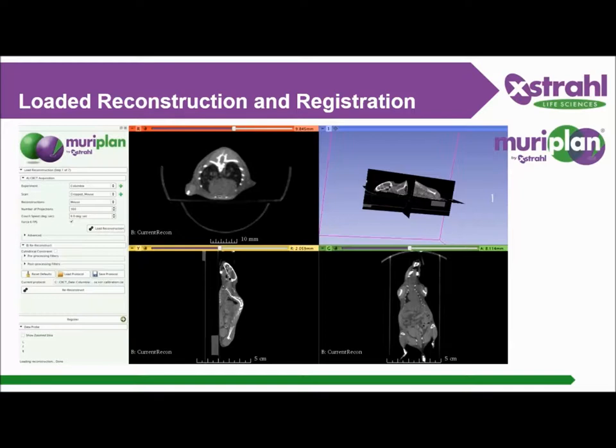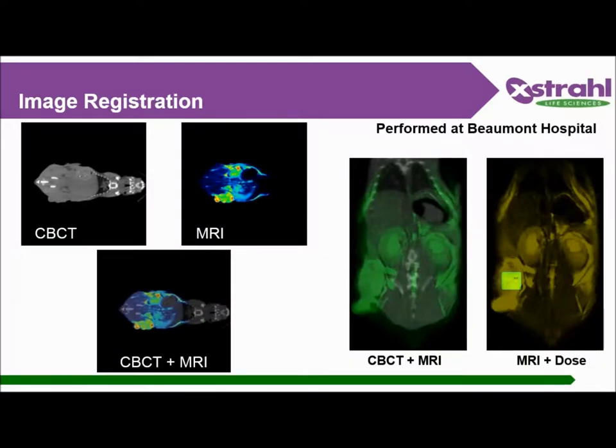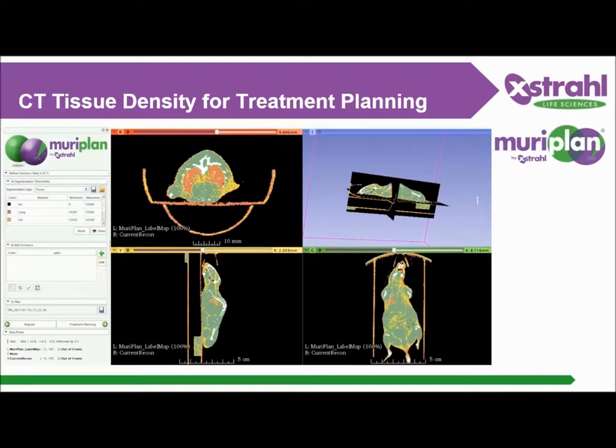Then you go to step number two: registration. In this step you have the possibility to co-register another CT, MRI, or basically any image modality in DICOM format. You can also skip this step and go directly to the segmentation module, which is a really easy step where the TPS does everything for you — it identifies five different densities from the CT grey level: bone, tissue, fat, lung, and hair — and takes those volumes with different densities into account during beam calculation. You can save your plan at any point and come back to it later, or load it for a different mouse at one, two, or three weeks from now.